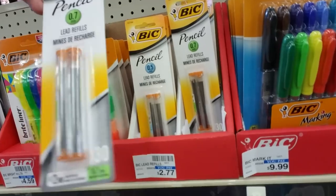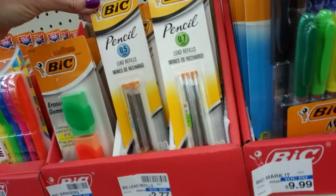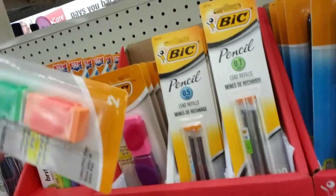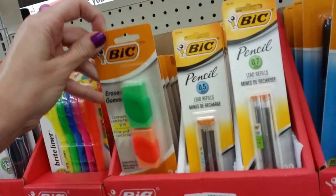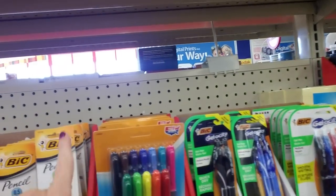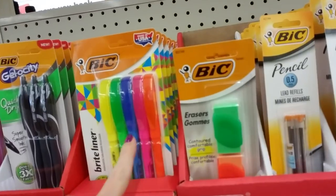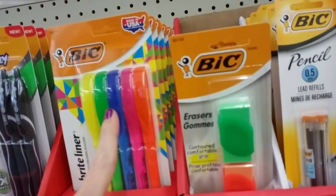And then lead refills — you have the 0.7 and the 0.5. And two adorable little erasers. These are all Bic products. And you can get Bic Bright Liners, a pack of five — orange, pink, blue, green, and yellow. These are $4.59.